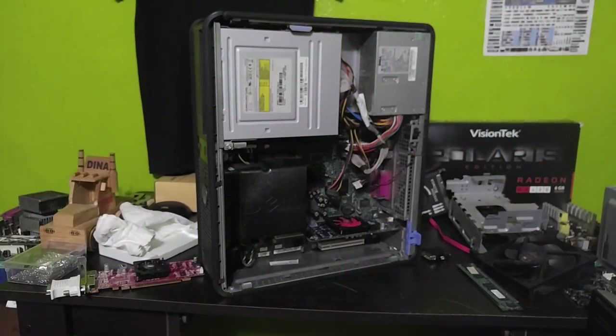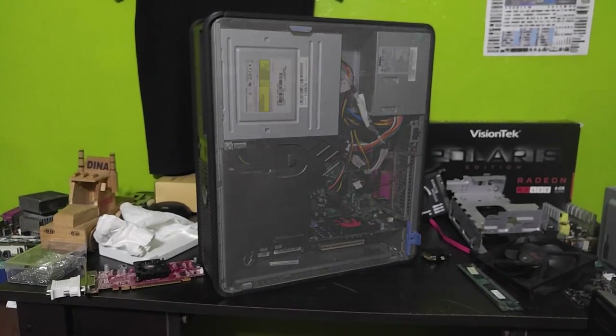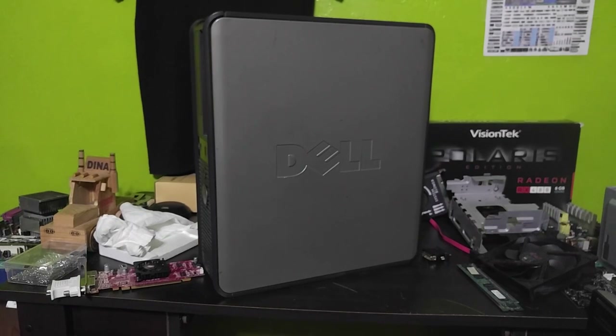Now first, let's go over the specs. This Optiplex GX620 is paired with an Intel Pentium D945 clocked at 3.4GHz, 2GB of DDR2 at 500MHz, and the AMD Radeon HD7470.